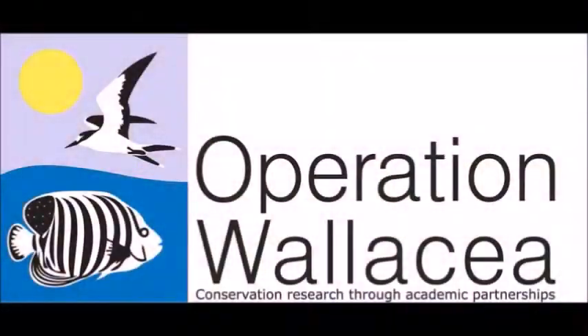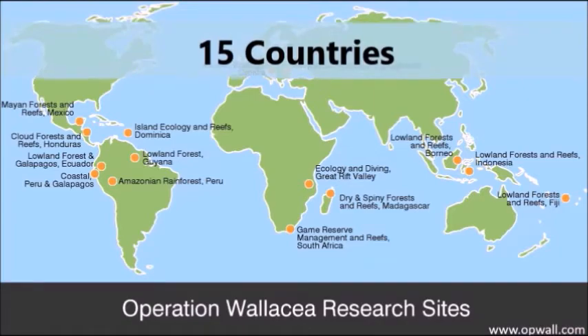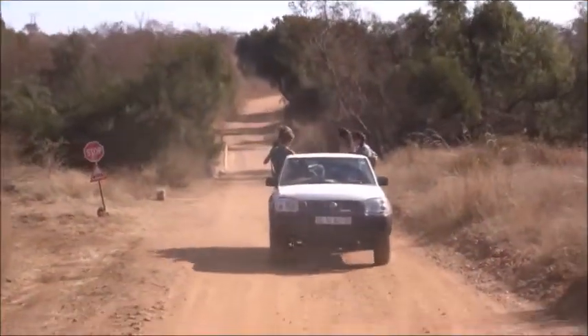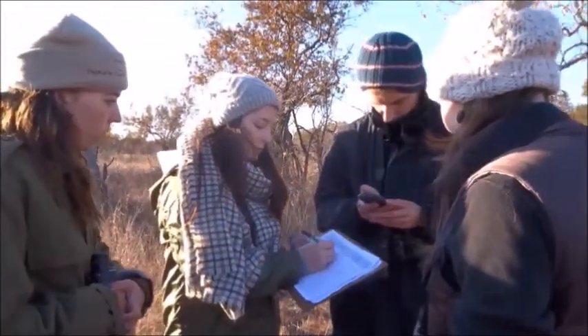Operation Wallacea is an organisation which carries out conservation research projects in 15 different countries across the globe. For these projects to go ahead, Operation Wallacea is highly dependent on its student volunteers to assist with gathering data whilst working alongside the academic researchers and field specialists.